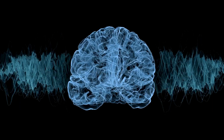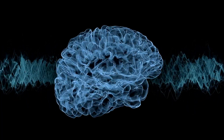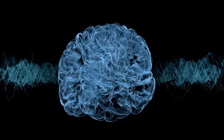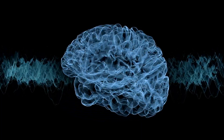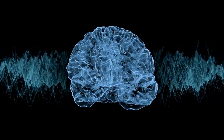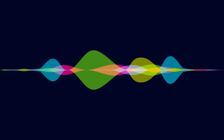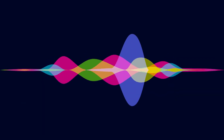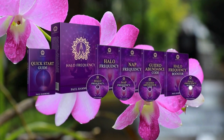Now let's delve into what Halo Frequency is and whether it truly works. The answer is a resounding yes — it operates by emitting electromagnetic waves at varying frequencies and intensities. These waves stimulate the body's energy field, promoting improved blood flow and various other beneficial effects. The device can cater to individual needs by targeting specific frequencies and intensities. Equipped with patented technology, Halo Frequency provides an array of frequencies and program options to address different aspects of your body and specific requirements.